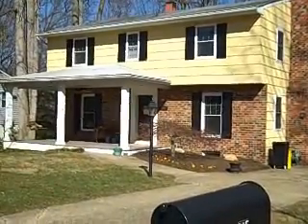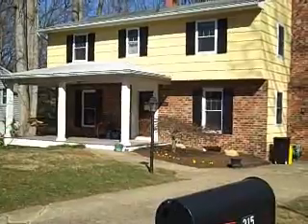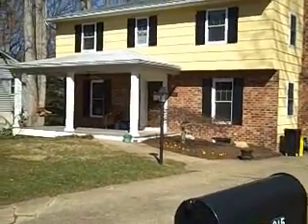This is a four bedroom, two and a half bath, Center Hall Colonial. Let's walk up and take a closer look.